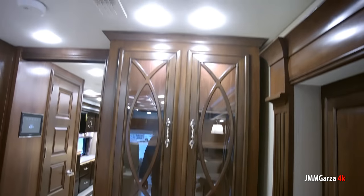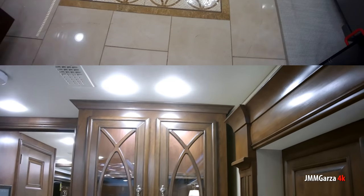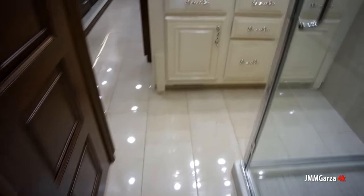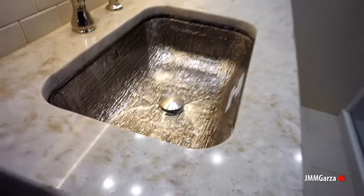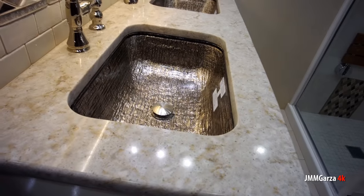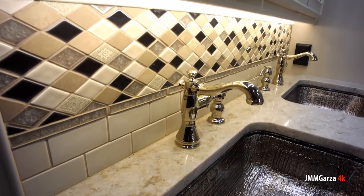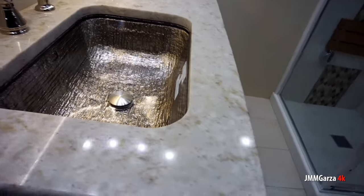It almost seems like you should have maid service if you live in one of these. There's a little china cabinet where you can put your bottles of wine or expensive china. Beautiful, very shiny porcelain tile in this unit. What do you think of these sinks? Nice-looking — a bit decadent for me, but very, very nice. Maybe you can afford it and you're used to this super-shiny high-end stuff.